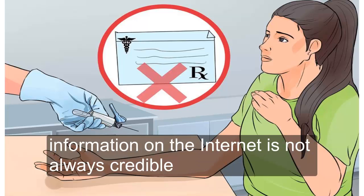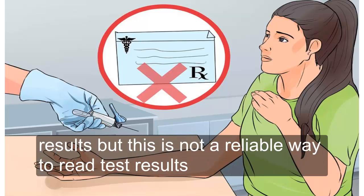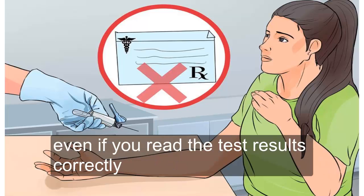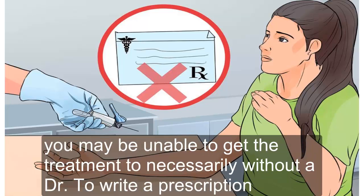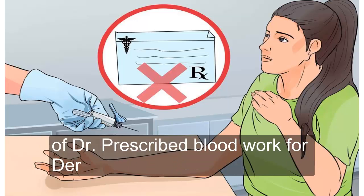Information on the internet is not always credible. You may want to get your blood drawn and use information found online to interpret the results, but this is not a reliable way to read test results. Even if you read the test results correctly, you may be unable to get the treatment necessary without a doctor to write a prescription. Also, some labs only offer a handful of blood tests without a doctor-prescribed blood work order, and this service might not be available in your area.